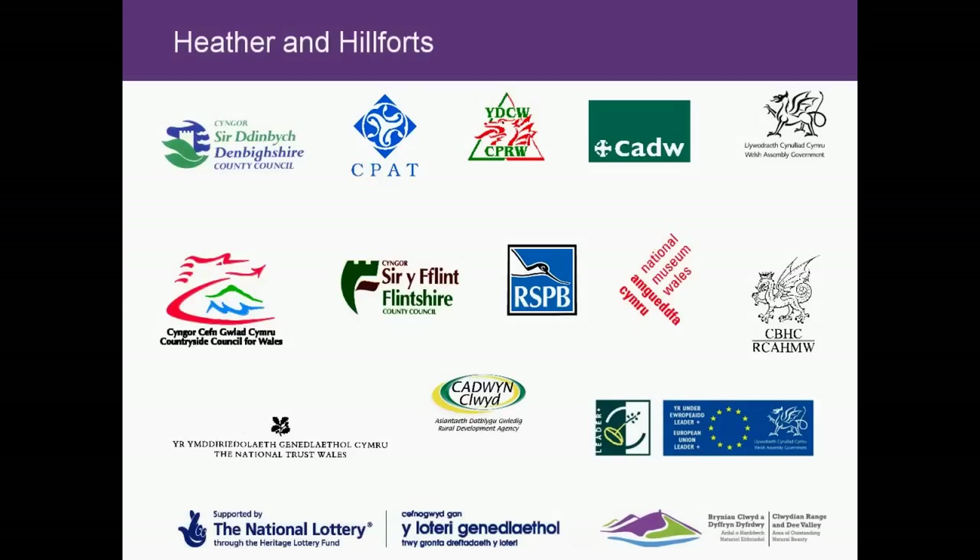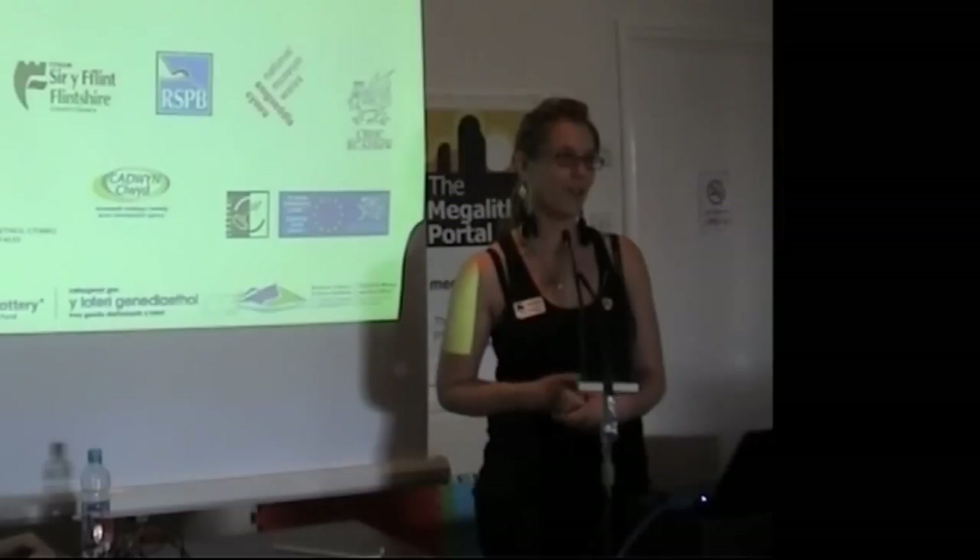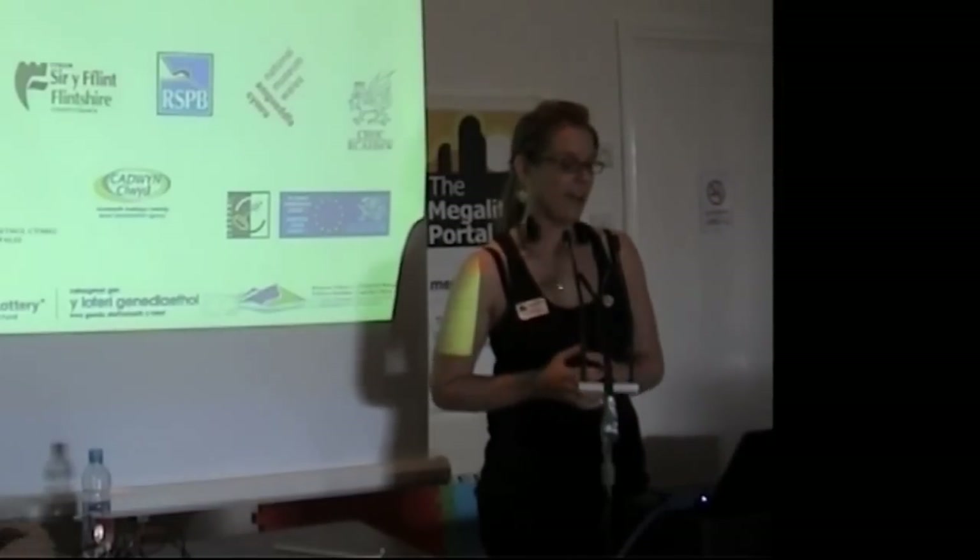I work at the moment for a project called Heather and Hillforts. It's been going — properly in implementation phase — for about five years now. I started about four and a half years ago, and we've had a lot of funding from the Heritage Lottery Fund and project partners. In total over the last five years, we've spent about £2.6 million in North East Wales. As you can see here, there are a lot of project partners. It's a landscape partnership scheme from the Heritage Lottery Fund.